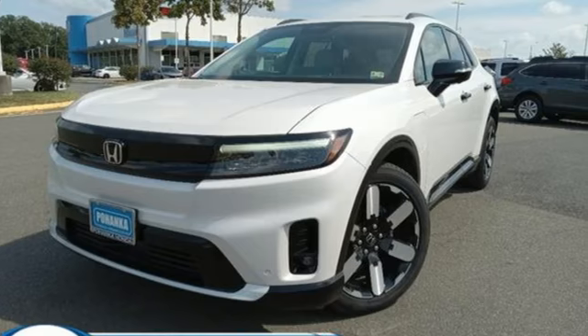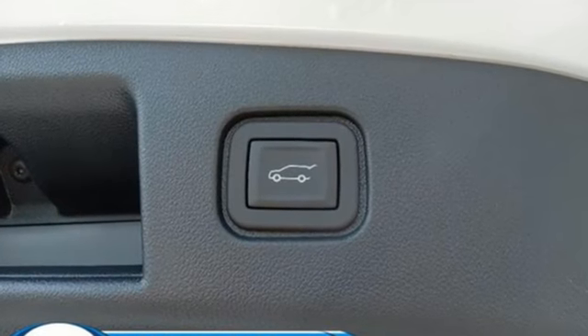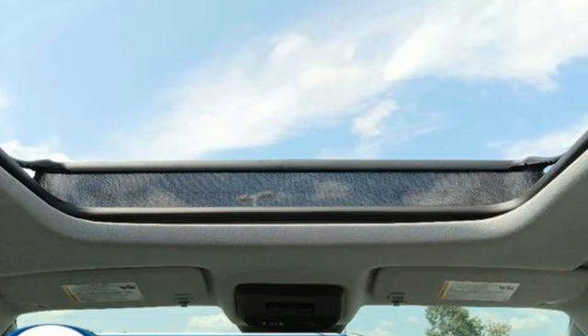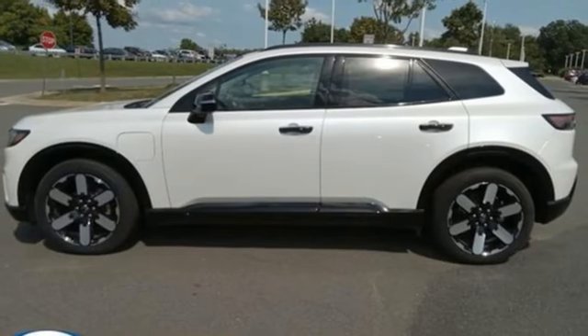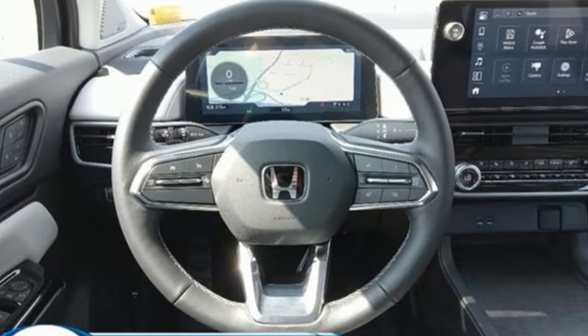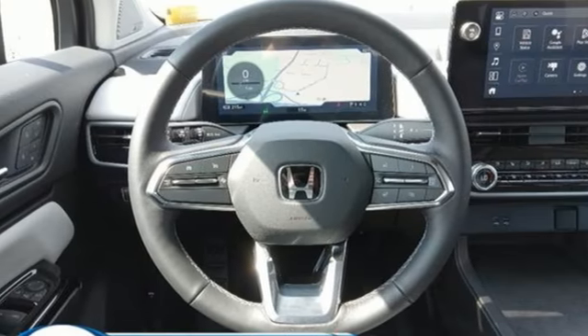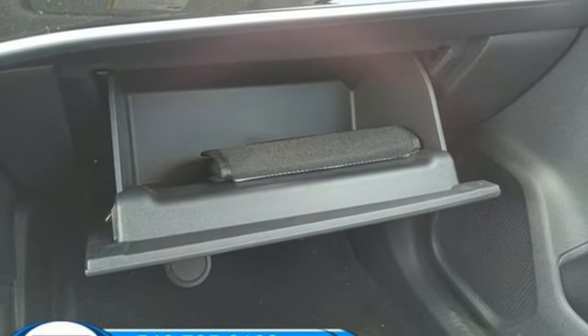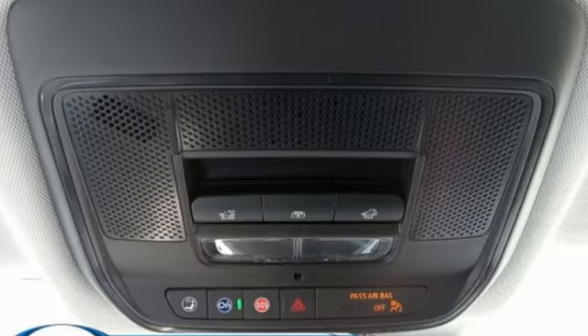It comes nicely equipped with features you'll love: driver selectable mode, front heated and ventilated leather bucket seats, integrated navigation system with voice activation, auto dimming rear view mirror, dual zone climate control, Wi-Fi hotspot, streaming audio, hands-free liftgate, memory exterior door mirror settings, and automatic transmission.